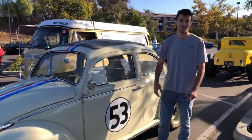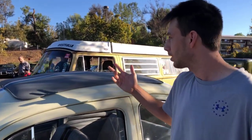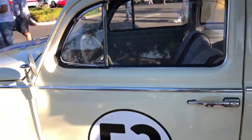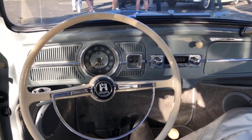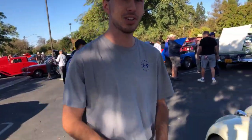Ethan is driving his Herbie. What's going on, Ethan? We're live today. We're just here at the Cars and Coffee, just having a great time. Herbie's saying hi to everyone — it's already bringing people over. Can I take a look inside? This is what it's like to drive Herbie, guys — behind the wheel. Thank you, buddy, have a good day.